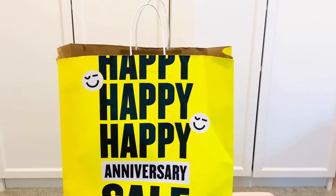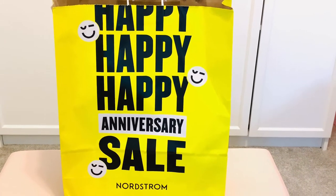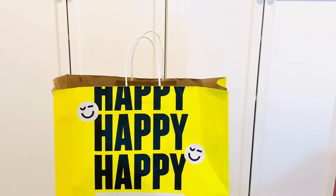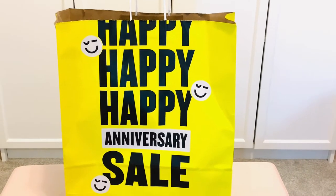I'm going to get started with the Nordstrom anniversary sale haul that I did. I got a few items — not a whole lot — but I have a few items that I want to share with you all that I got from the sale. So stick around and hold on tight.